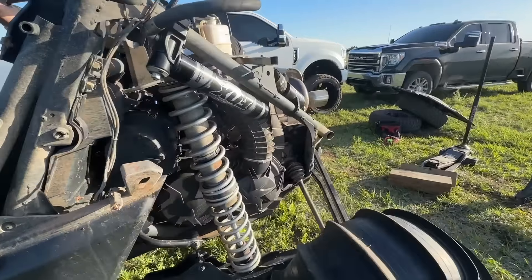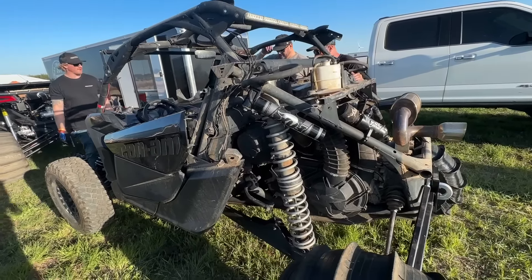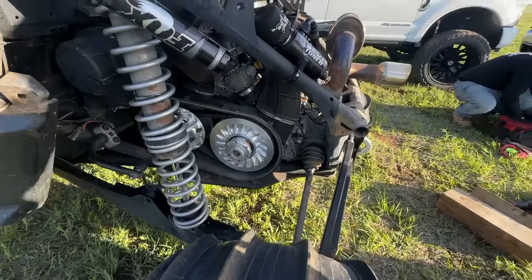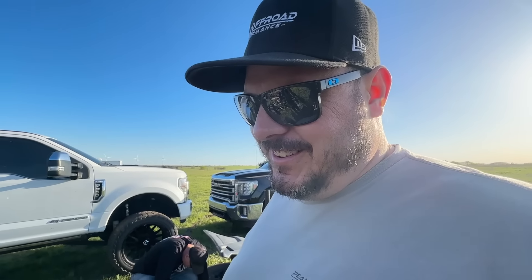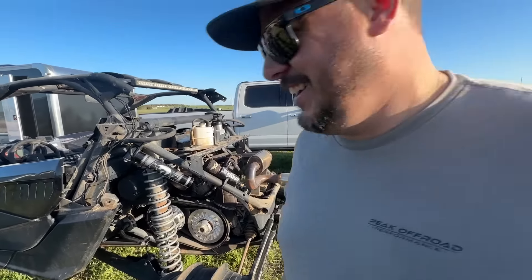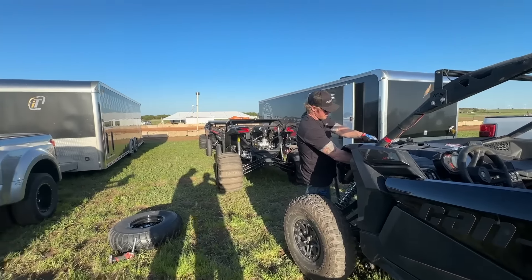Big shout out to the Peak Off-Road Performance guys for helping us out and loaning us tools. They've got their own stuff to worry about and they're still helping us. If you're on the west side of the country — specifically Utah — check those guys out. Awesome dudes, great to talk to, great to be around. We're just out here having a good time, so let's start stripping the unit down.